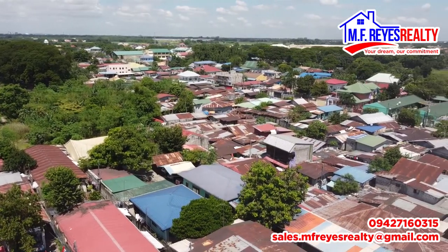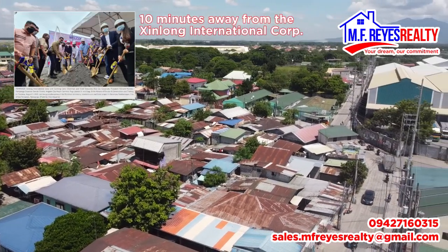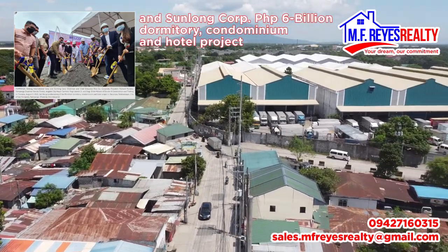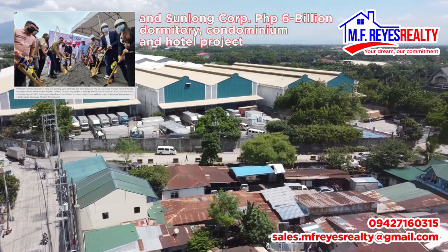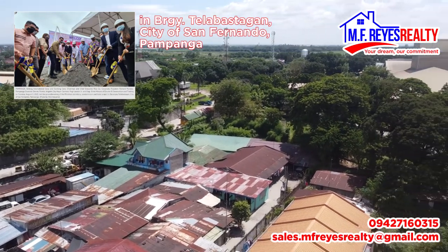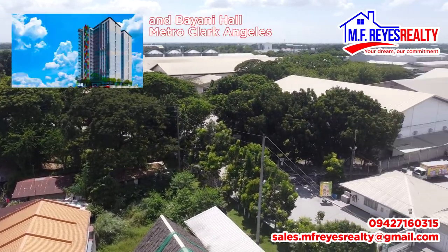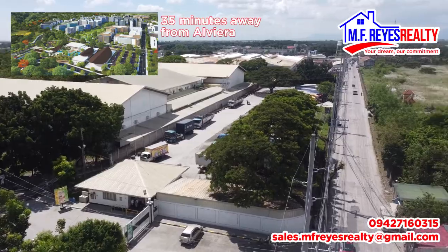Proximity to notable Central Luzon developments: it is only 10 minutes away from the Sinlong International Corporation and Sanlong Corporation's 6 billion peso dormitory, condominium, and hotel project in Barangay Talabastagan, City of San Fernando, Pampanga. It is 17 minutes away from the Rockwell Project and Bayani Hall Metro Clark Angeles, and 35 minutes away from Alvera.